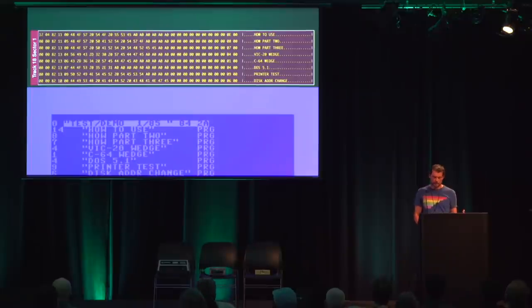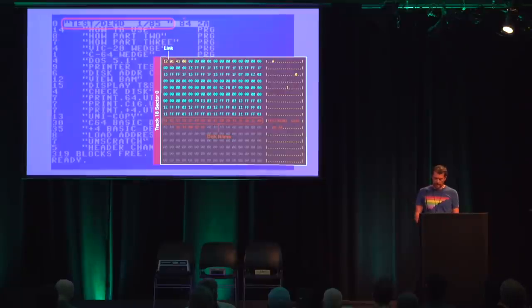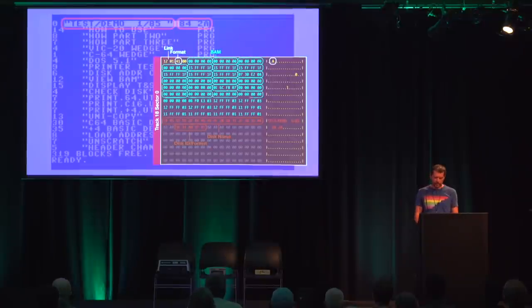Directory entries are stored in a concatenated list of blocks on track 18, starting with sector 1. Each file has a 32-byte entry with a name of up to 16 ASCII characters, a file type, a length in blocks, and a pointer to the track and sector of the first block. Sector 0 on track 18 contains global information about the file system, including a link to sector 1, the ASCII name of the file system, and the disk ID. The format version letter A is stored at offset 2 — if the value here is different, the 1541 refuses to make changes to the file system. And these 35 entries with 4 bytes each are the BAM — the block availability map — where for each sector of each track, one bit indicates whether the block is free or occupied.